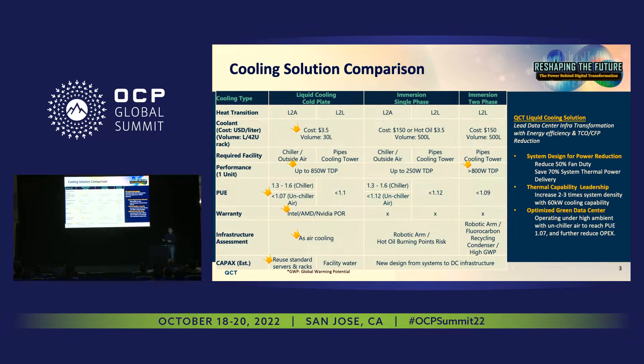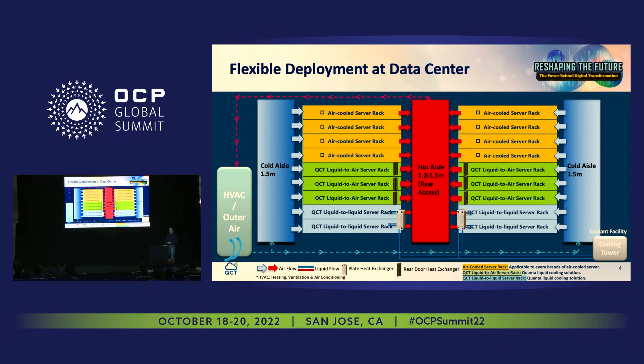Now we have the direction and how we handle the transition from air cooling to liquid cooling. Because it's liquid-to-air, this is the top view of the traditional air cooling rack. The green column represents the liquid-to-air solutions we are deploying right now, and light blue is the liquid-to-liquid server rack. Because they use liquid-to-air heat dissipation, you can place them side by side during the transitional period, keeping disruption for the customer at a minimum.